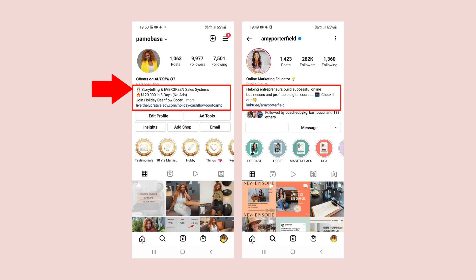Because I have a slightly smaller audience to Amy Porterfield — and you watching this might have a smaller audience; I have around 10K or just below at this stage — I have split my description into three different things. The first thing I have there is 'storytelling and evergreen sales systems,' because these are the two core things that my audience are looking for. The second thing I have is a brag alert: it says '$120K in three days, no ads.' So if you're somebody who's meeting me for the first time, that's going to get you curious. $120,000 in three days without running any paid ads — how did she do it? So I'm putting my best foot forward.